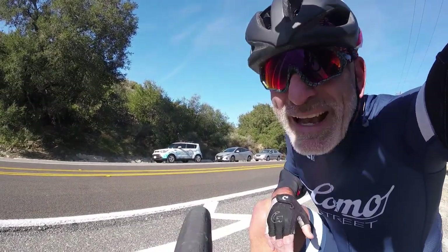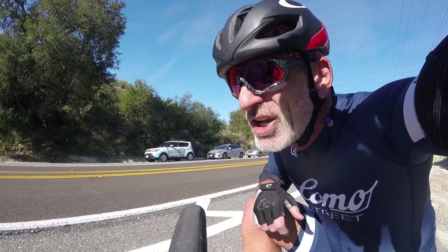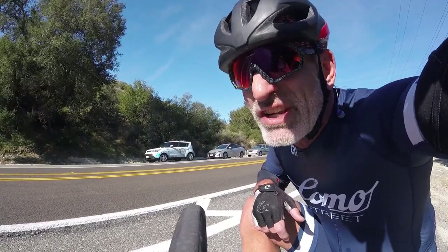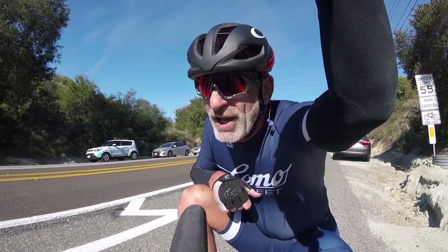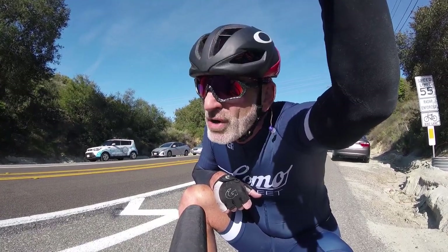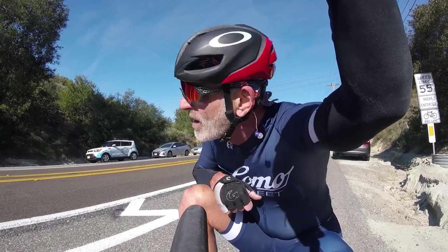Hey, everybody. Big Mike on the mic. Even windier than last week. I was going to do a video here today on fitness levels and some of the indicators you can look at, but I think I might turn this into part two of how to draft on a windy day. I'm going to wait for the group here and see how this goes. On a windy day like this, if you're fairly new to riding and group riding, I would say do not come out on a windy day.